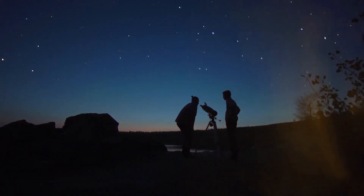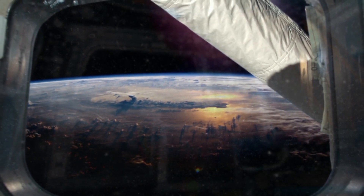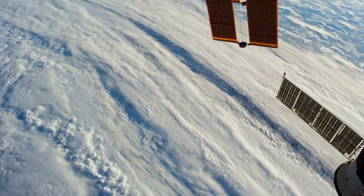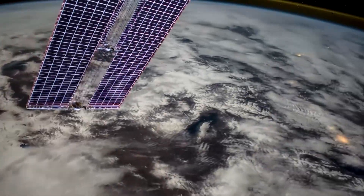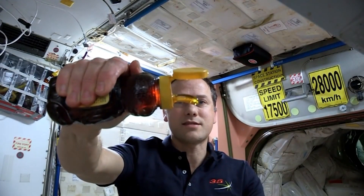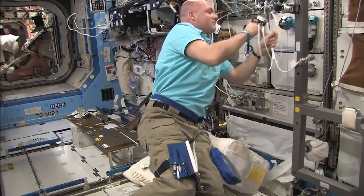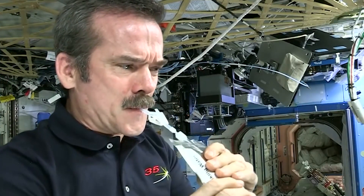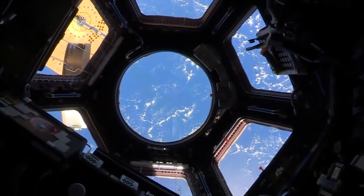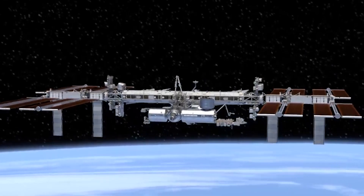Hey guys, so when you look up into the night sky and admire the stars, you might forget that the International Space Station is orbiting the Earth 260 miles high and completes its orbit in just 92 minutes. It's also the third brightest object in the night sky. In this video, we're going to talk about how astronauts actually live there, what hardships they face, what problems they have to solve, what fate awaits the ISS someday, and what will ultimately replace it.